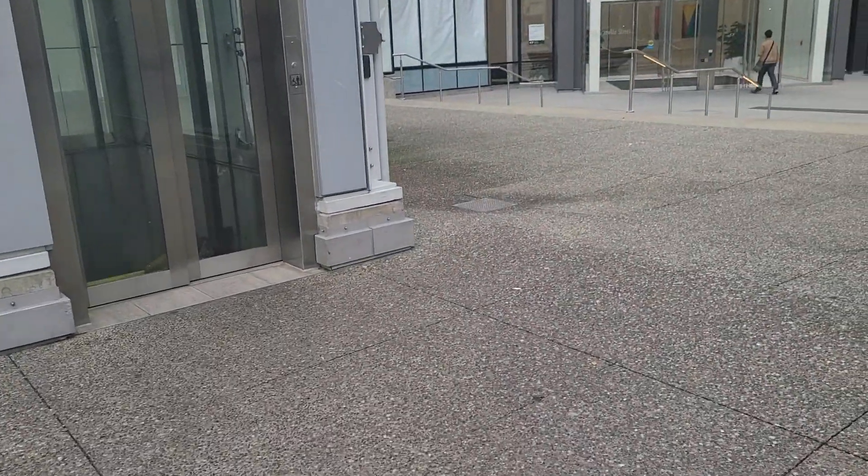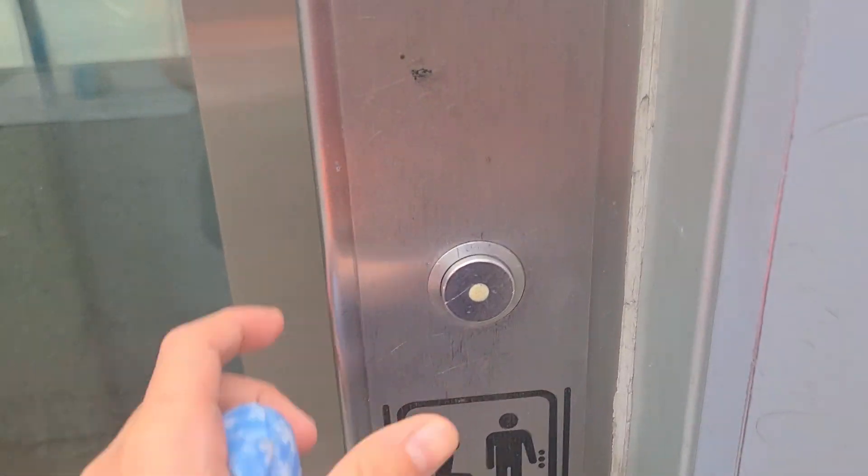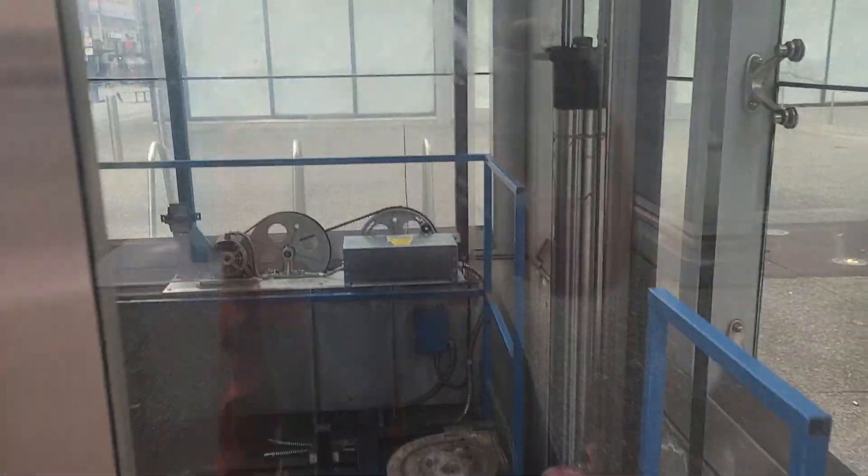We're here on a public sidewalk. This is the street elevator at the Vancouver City Centre SkyTrain Station in Vancouver, British Columbia. Check out this shaft — this is a holeless hydraulic elevator. This is a Schindler hydraulic elevator at P2.